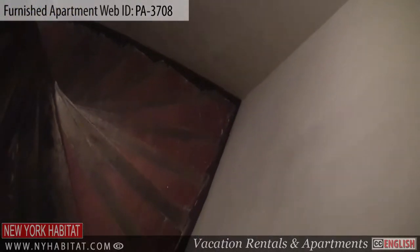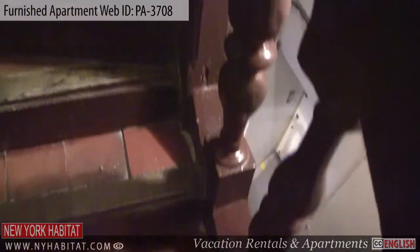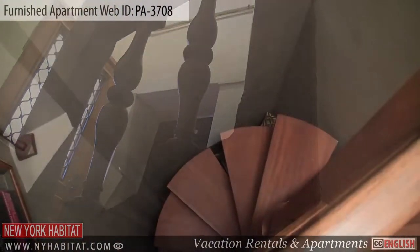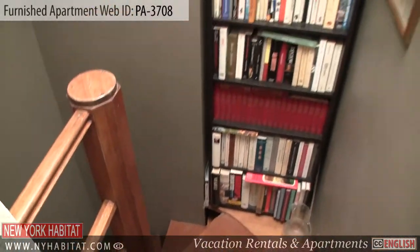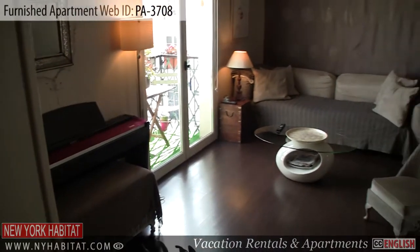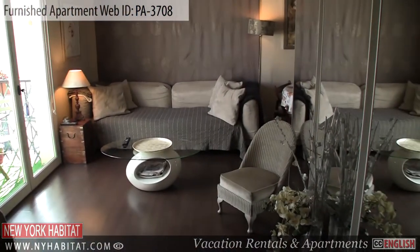The apartment is located on the 4th floor — 5th floor US — of a walk-up building. As you enter the apartment, you'll walk up a spiral staircase which leads to the living room. The living room is equipped with a sofa, a chair, and a TV.